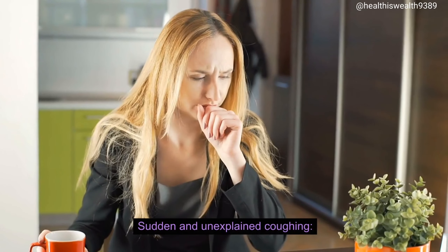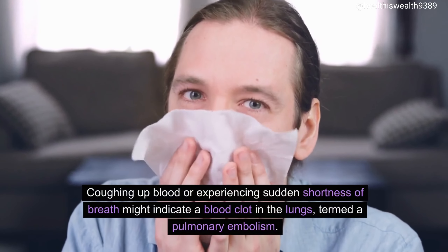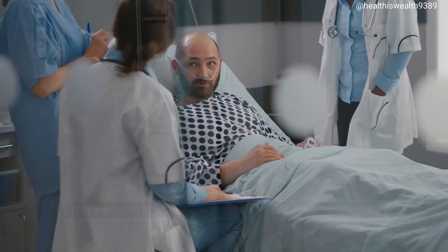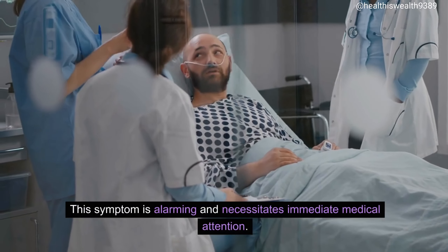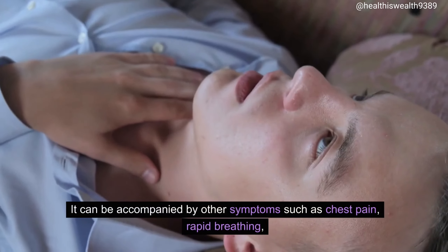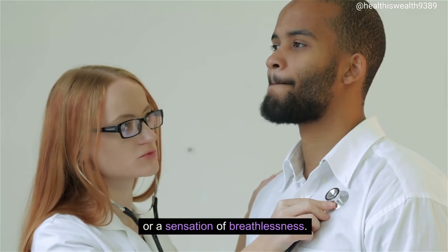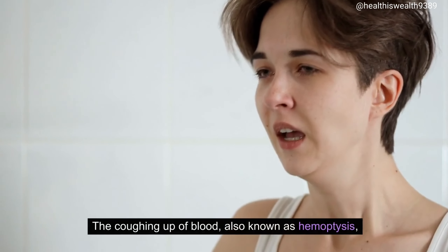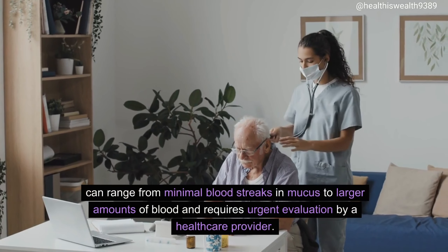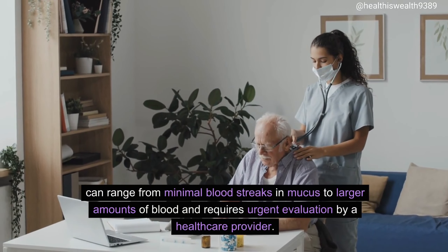Sudden and unexplained coughing. Coughing up blood or experiencing sudden shortness of breath might indicate a blood clot in the lungs, termed a pulmonary embolism. This symptom is alarming and necessitates immediate medical attention. It can be accompanied by other symptoms such as chest pain, rapid breathing, or a sensation of breathlessness. The coughing up of blood, also known as hemoptysis, can range from minimal blood streaks in mucus to larger amounts of blood, and requires urgent evaluation by a healthcare provider.